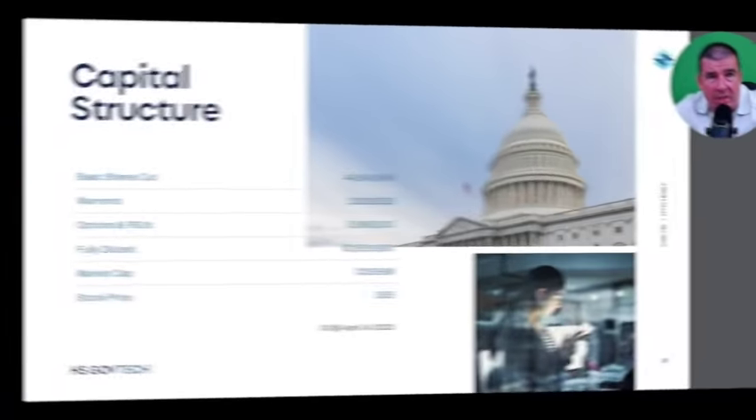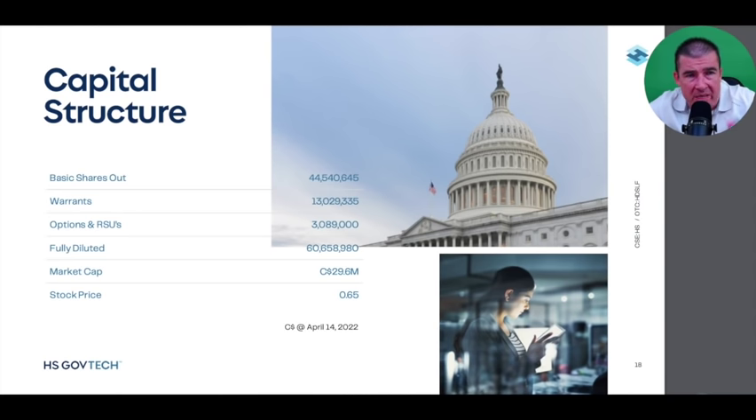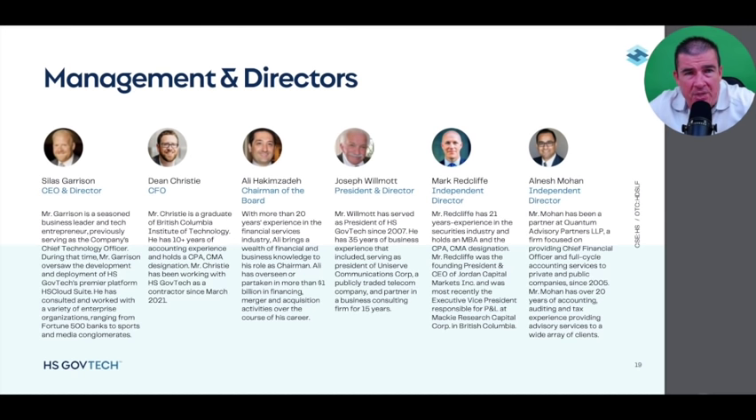A quick look at the capital structure: 44.5 million basic shares outstanding, 60 million fully diluted, approximately a $30 million CAD market cap, and a stock price of about $0.65 CAD at the time of filming — approximately $0.42 USD for US investors. Ticker symbols will be in the description below. The management and directors bring an absolute wealth of experience, led by CEO and Director Silas Garrison, who will be a guest on the channel to discuss new developments and initiatives.